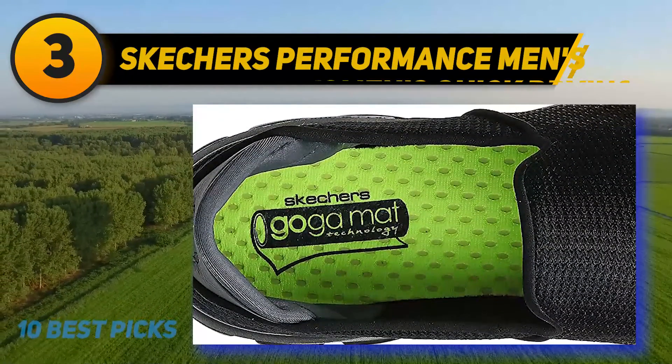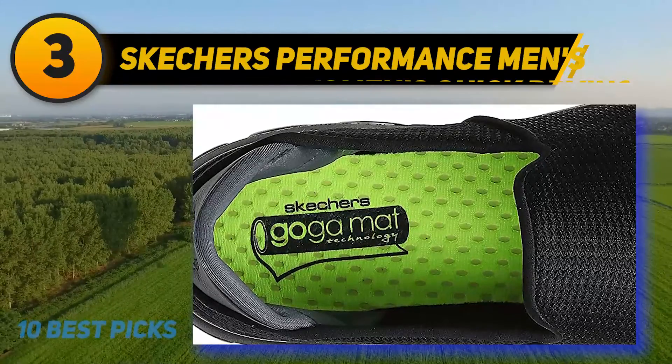The shoe includes a Resalite technology midsole designed to ensure excellent impact absorption.